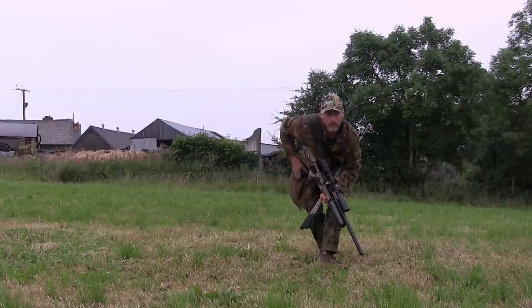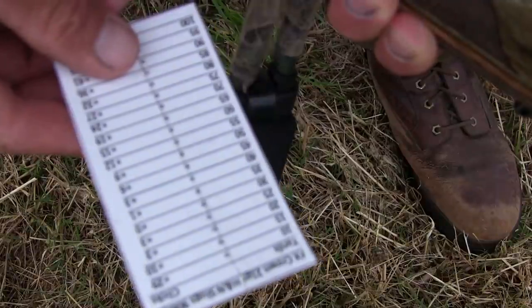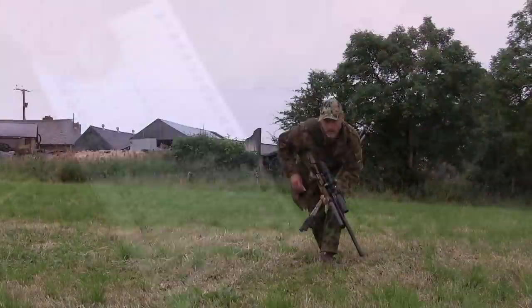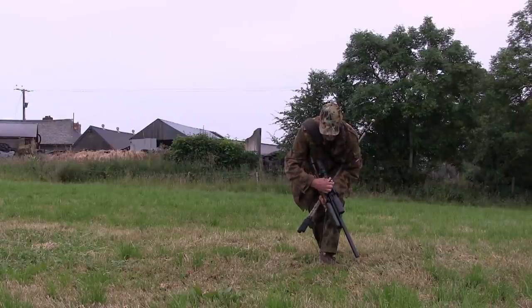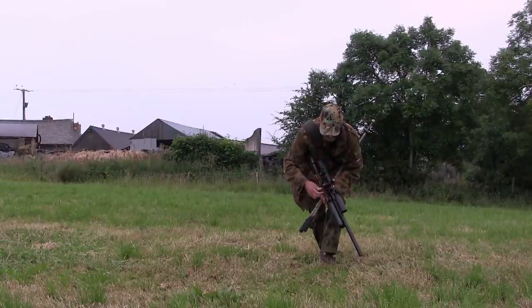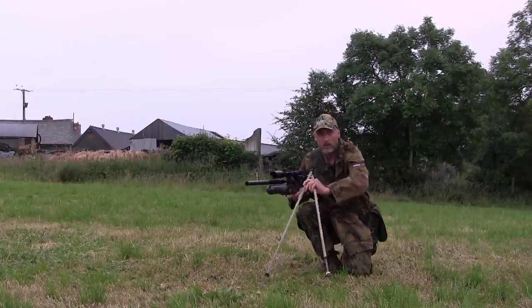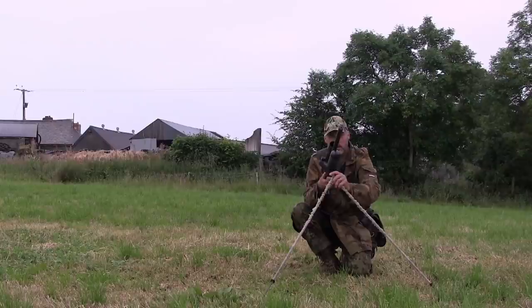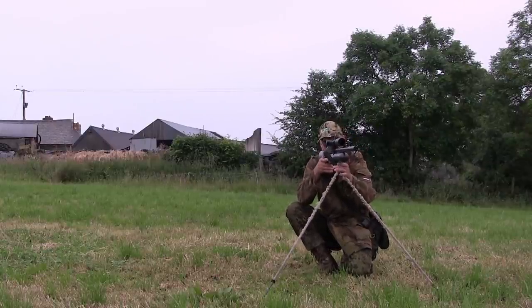I managed to get myself within 55 yards, so I checked the little range card I'd made for myself the night before to see how many clicks I needed to dial up. I got myself settled into a comfortable shooting position, then started the Tacticam 5.0.